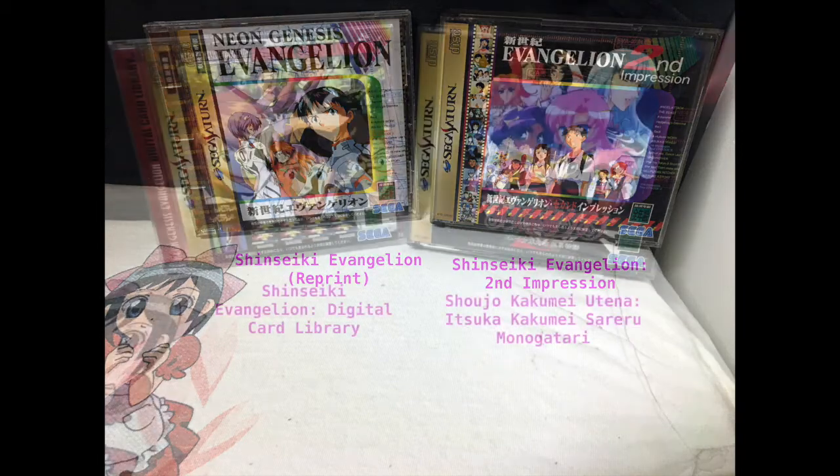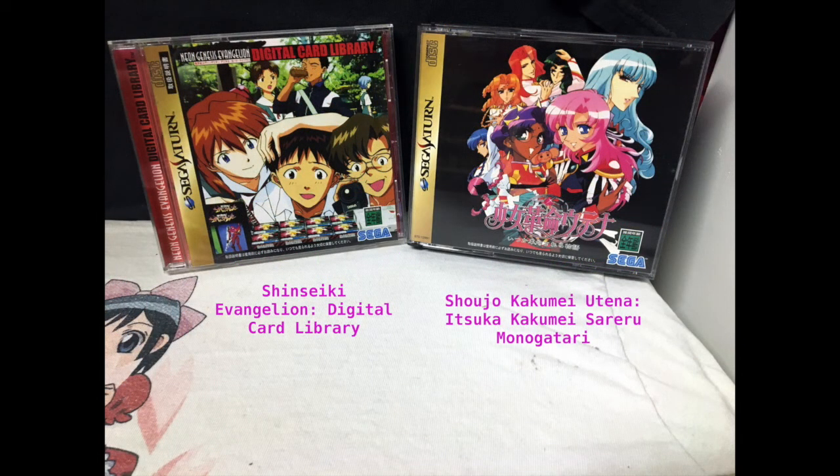Here we have Shin Seiki Evangelion Digital Card Library and Shoujo. The card library helps you keep track of your cards as far as I understand. And then the other one is a visual novel — oh, it's beautiful. I had so much fun trying out that game and I highly recommend this one just because it's really well done.